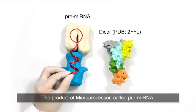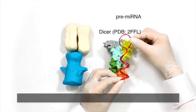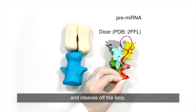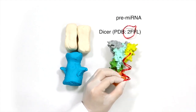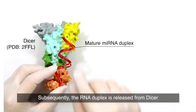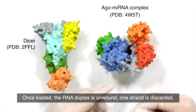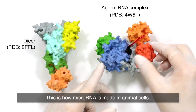The product of the microprocessor, called pre-microRNA, is then processed by DICER, another RNase III enzyme. DICER measures two helical turns from the end of the pre-microRNA and cleaves off the loop. Subsequently, the RNA duplex is released from DICER and loaded onto Argonaute protein. Once loaded, the RNA duplex is unwound — one strand is discarded while the other is retained as the mature microRNA. This is how microRNA is made in animal cells.